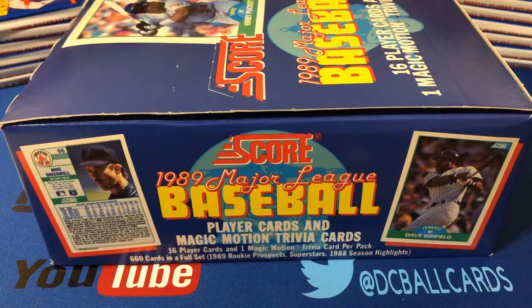This set does not include the Griffey Jr. It's one of the few '89 sets that didn't, along with Topps. He was in the Score rookie traded set, however, so there is an '89 Score Griffey, but it's just not part of the regular base set.